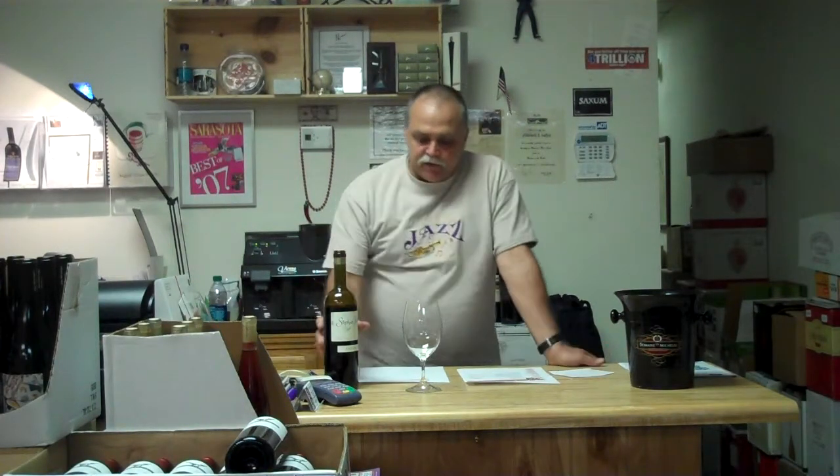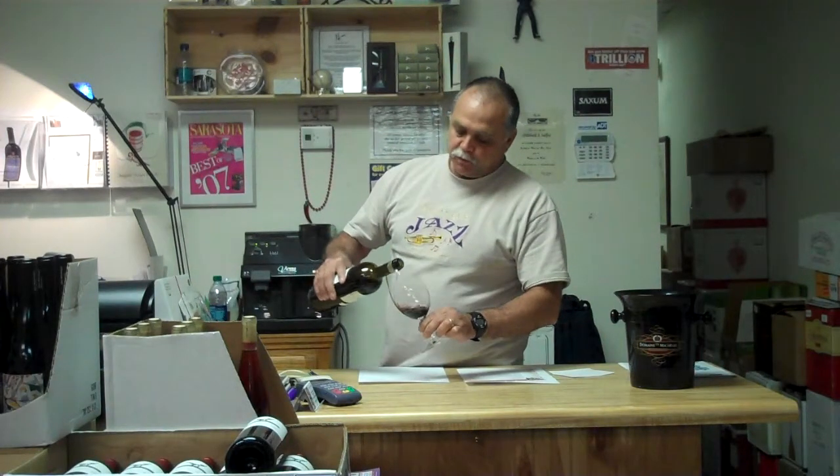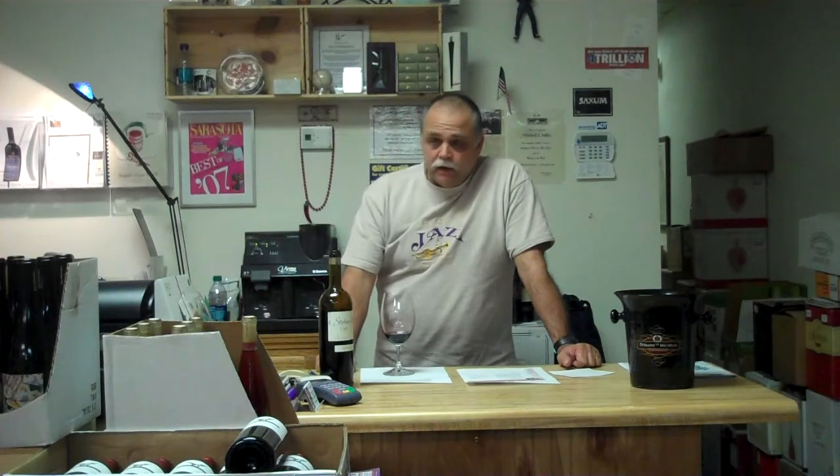This is the 2010 vintage. Let's take a little smell, a little taste. I started selling this probably about six months ago and I gave it a pretty good rating back then. We'll see how it's holding up now. I've probably been burning through five to ten cases a month — it's an incredible seller for us.